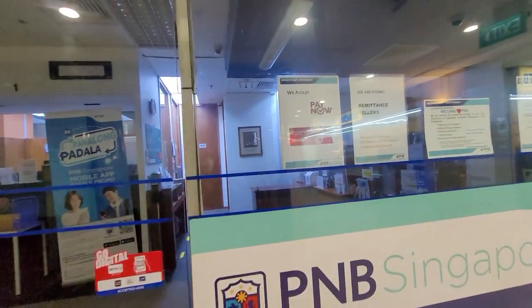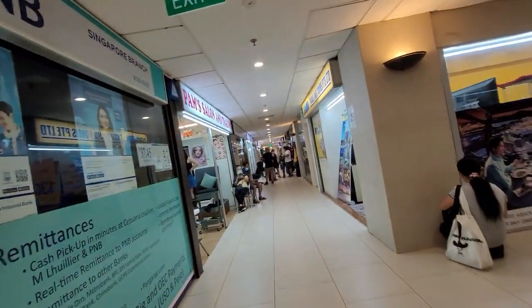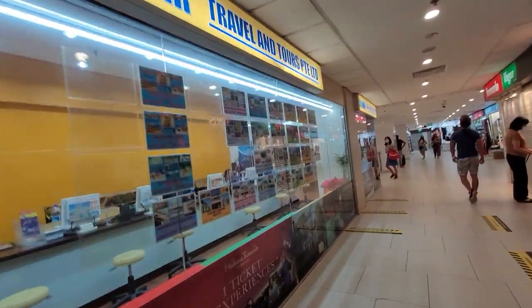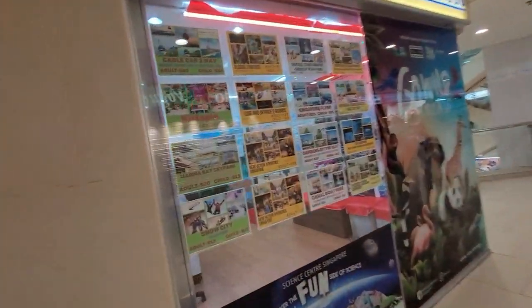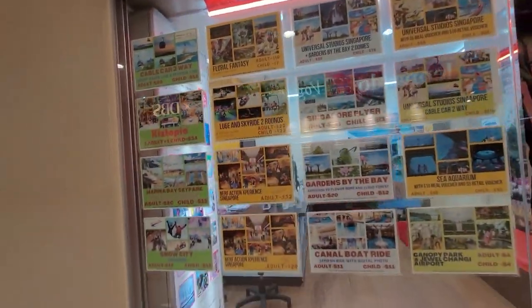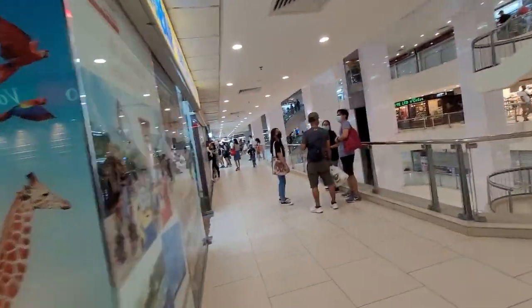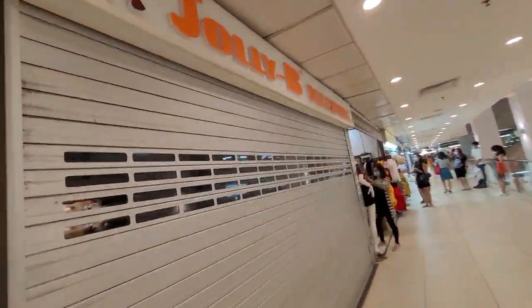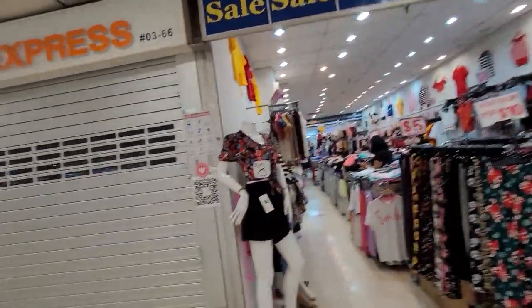Ito po yung Cebu Air Travel and Tours. Pwede kang bumili dito ng air flight ticket o kaya ticket para sa Universal Studio at lahat ng mga attractions dito sa Singapore. Ito naman po yung quality buy-in box. Jollibee, pero sarado na rin po. Maraming sale.